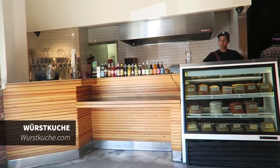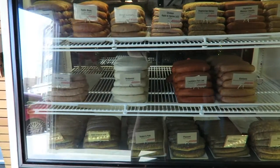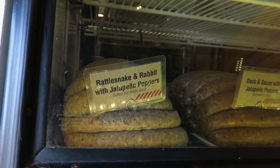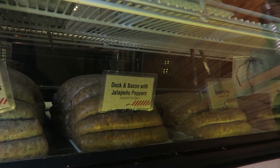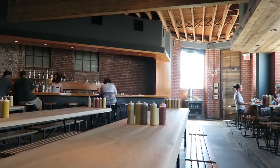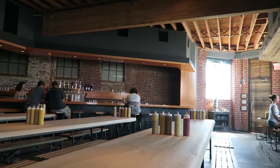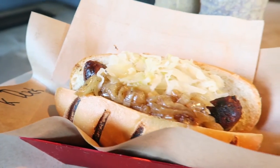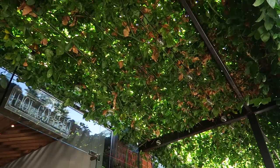We came across this place called Wurstkuche and they have the most amazing flavors of sausage and hot dogs - rattlesnake, rabbit, duck and bacon. The entrance is very small but behind the counter they have a huge seating area. Afterwards we're at Blacktop Coffee under a roof of leaves - really cute - and I have my daily iced latte. Get the cold brew here at Blacktop.